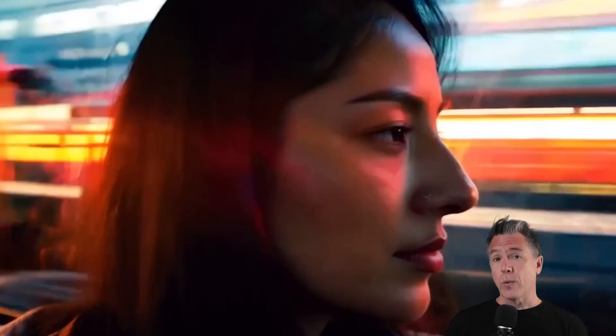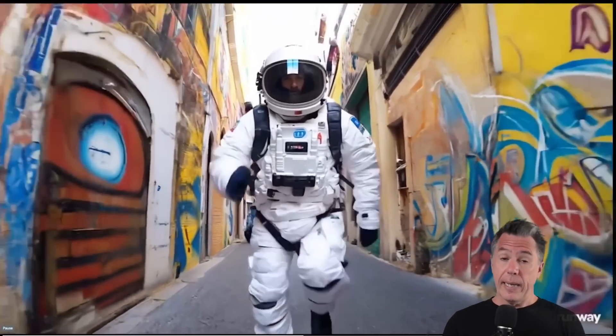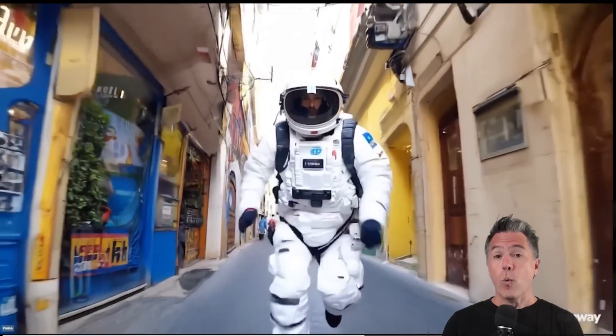Gen 3 looks amazing. I do want to point out that it has actually not been released as of this video. That said, I do not expect this to be a Sora situation where we see a bunch of incredible examples and then months later there's not even a whisper of a release date. Runway announced that Gen 3 will be coming, quote, "in the coming days," and there is a lot to look forward to.